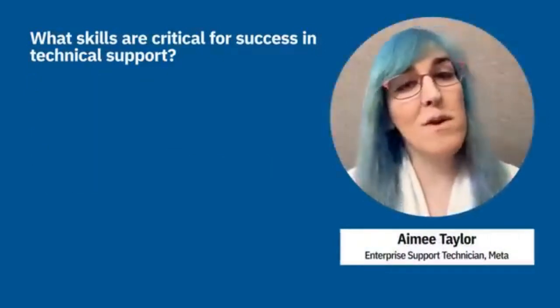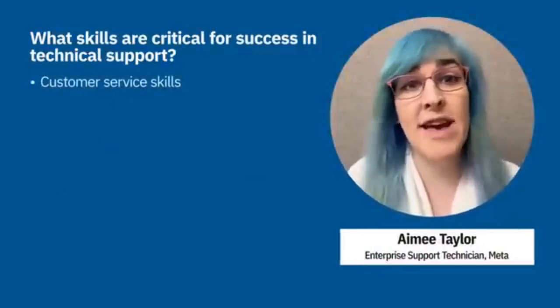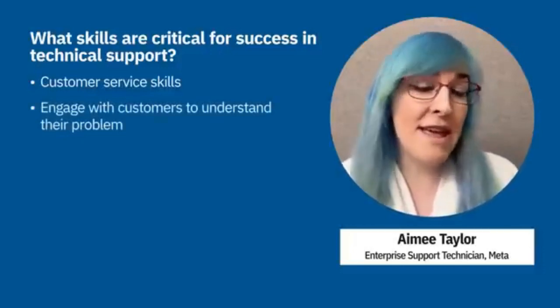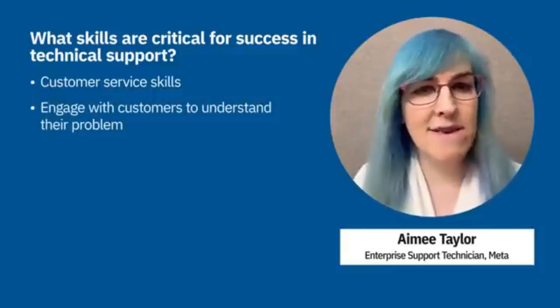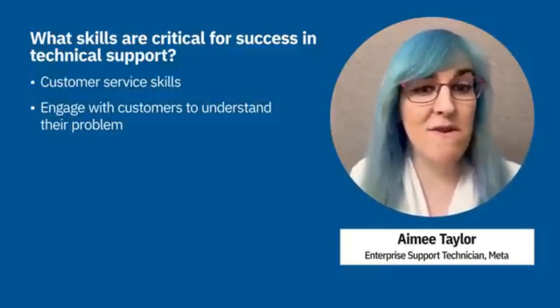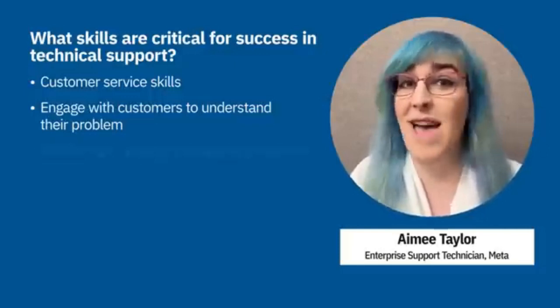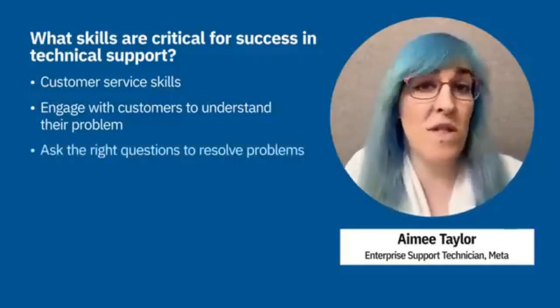Patience is a soft skill not everyone has — technical skills can be taught, but solid customer support skills like empathy, patience, being a good listener, and knowing how to calm down an irate customer are critical to being successful in technical support. Customer service skills are also vital because you have to engage with the person, find out exactly what they mean, and ask the right questions to understand what's actually wrong.